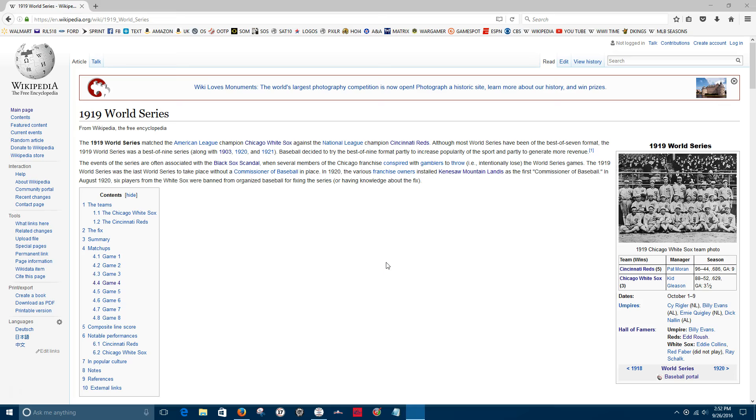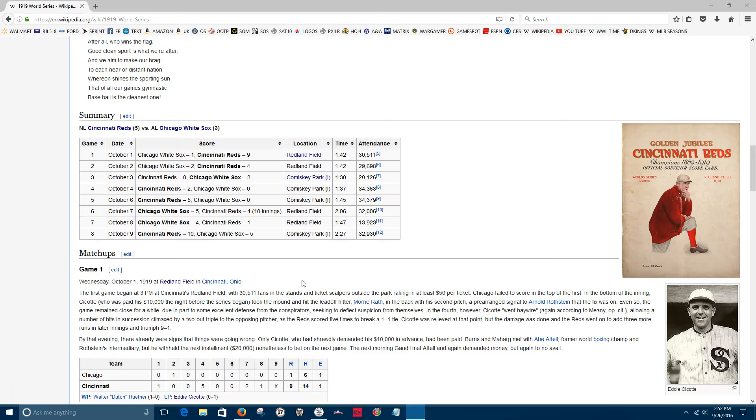Hey everyone, Robert again welcoming you to another edition of Strat-O-Matic Replay. Today we continue our replay of the 1919 World Series between the Chicago White Sox and the Cincinnati Reds. The series is tied at three games apiece. We are going into game seven — a very crucial game, because whoever loses this game faces elimination in game eight.